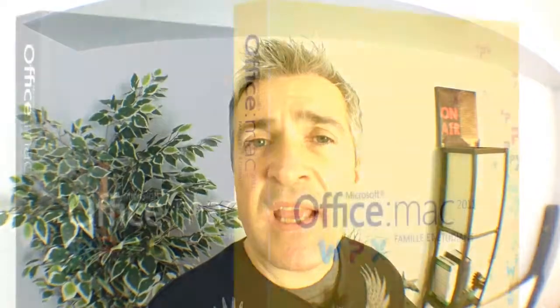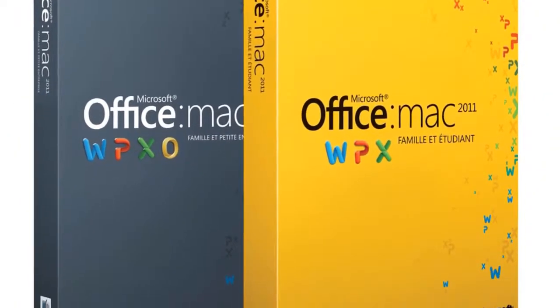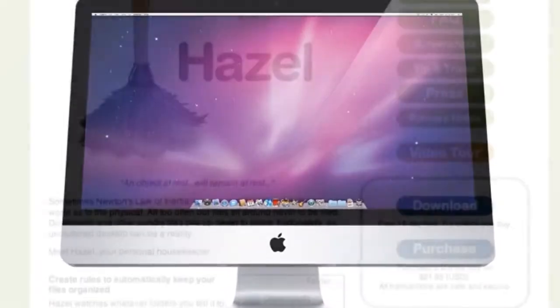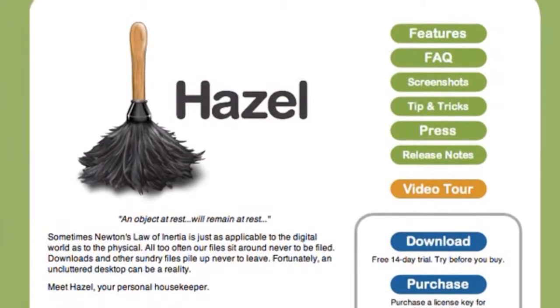So I suggested that my friend, who's always been having trouble with his Windows PC, move to a Mac. We're going to be using Office 2011 on his iMac 27-inch, and I'm also going to be using Hazel, which is going to help keep his desktop and files organized.